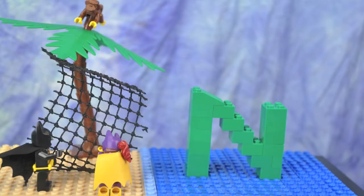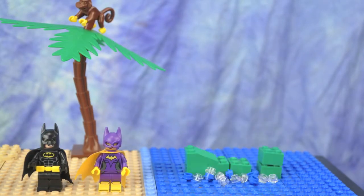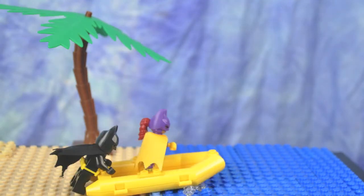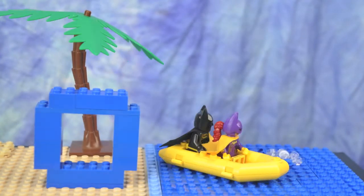N is for Net. O is for Octopus in the Ocean.